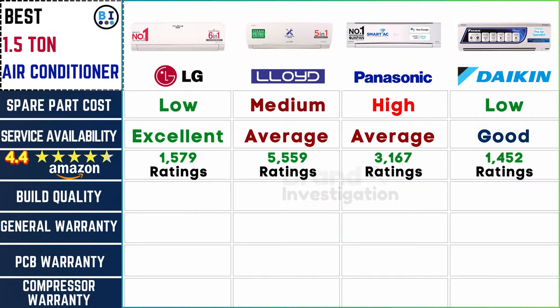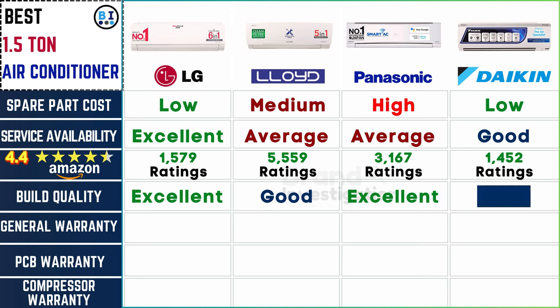Examine materials and construction for durability. Craftsmanship excellence shines through in LG and Panasonic's build quality, setting a high standard, while Lloyd and Daikin deliver a commendable level of durability, ensuring robust and reliable construction across all four brands.